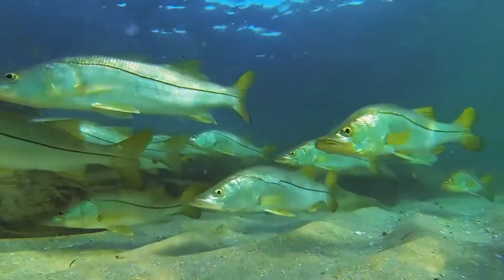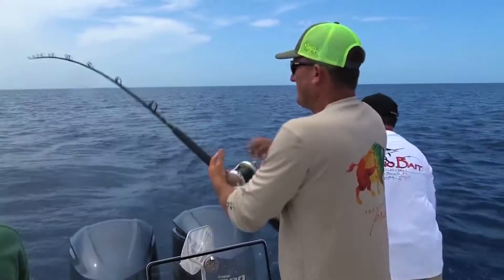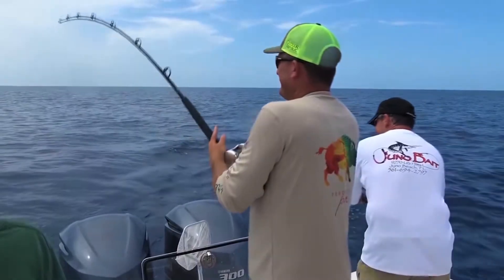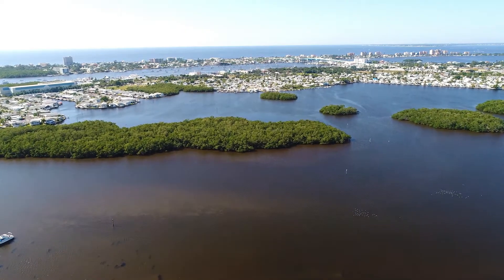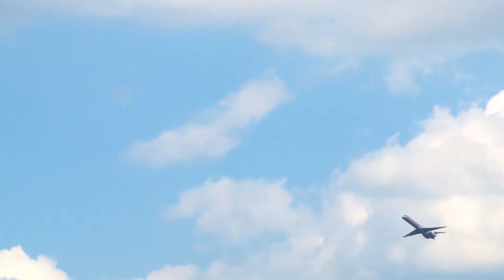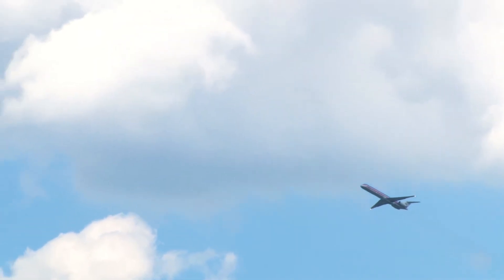World-class fishing abounds both inshore and offshore for species such as tarpon, redfish, snook, grouper, and snapper. And all this is conveniently located just a half hour away from Southwest Florida International Airport, which services over 8 million travelers annually and offers direct flights to more than 45 destinations including Canada, Europe, and the Caribbean.